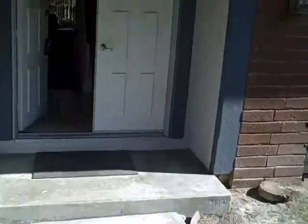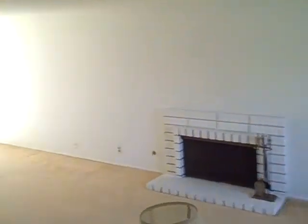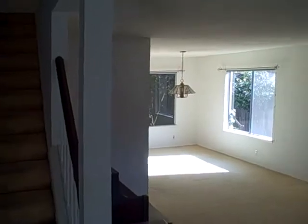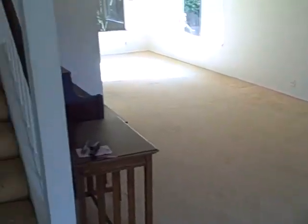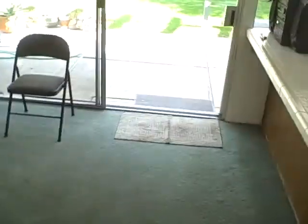A friend I grew up with in elementary school lived in this same kind of house. You have an entryway and a really big living room that leads to the dining area. This is kind of classic 1971 where you have your formal area, then your informal family room area, and a lot of people put their table right here.